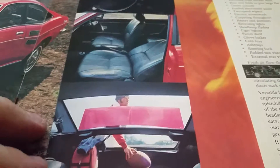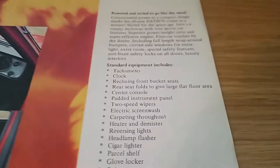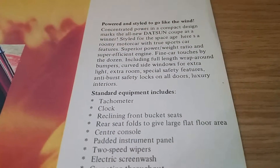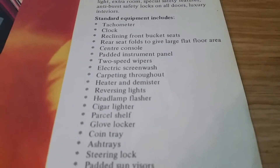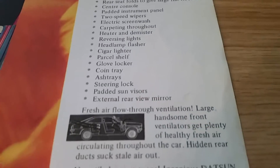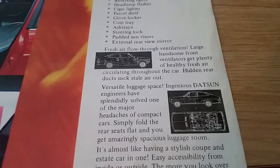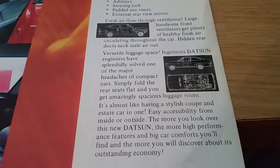It's not a very big boot — or trunk, as you'd call it in the US — to be quite honest. There's the standard equipment list there.